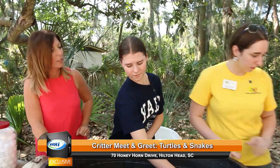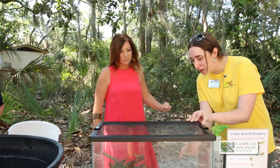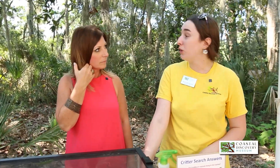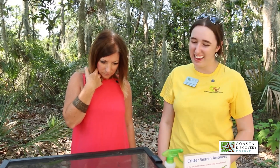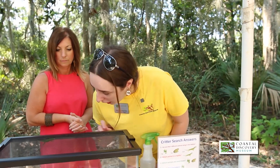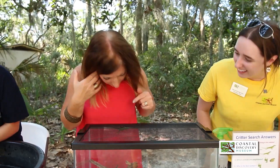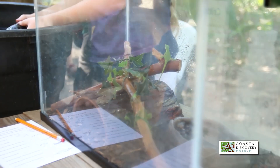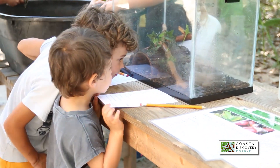Over in their enclosure, we have an oak toad in the water dish. This is the smallest species of toad in South Carolina — super cute, and that's about as big as it'll get. We also have our green anole — there it is right at the top, kind of in disguise. Those guys are super cool because they can change color based on their temperature, mood, or health, changing from green to brown.